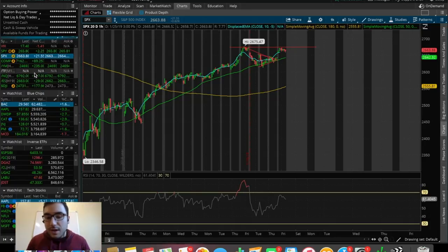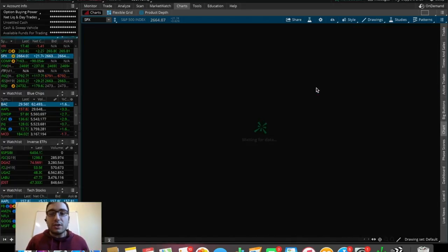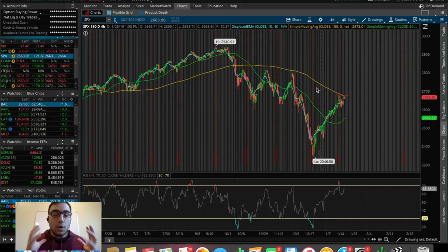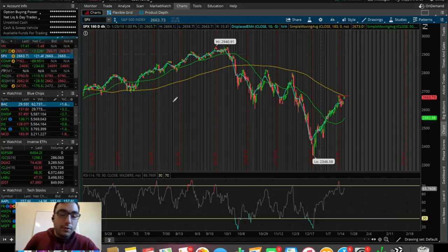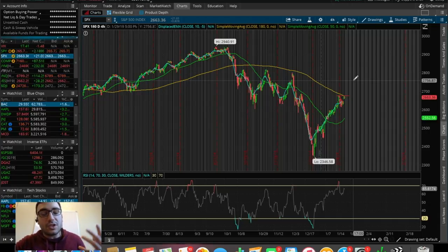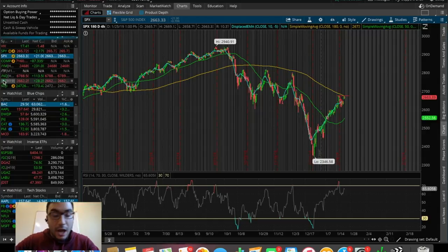Right now we're in a very interesting spot in the overall markets. We've been getting a lot of news about Trump and the trade war — are they coming to an agreement? We know we have to have an agreement by March 1st with China. If we don't get an agreement by then, I don't think that's going to be good at all for the stock market. But if we do get an agreement by March 1st, this could be a good sign for the market to potentially get out of this downtrend. We've been getting some false optimism, in my opinion, from President Trump. Drop a comment and let me know what you guys think.